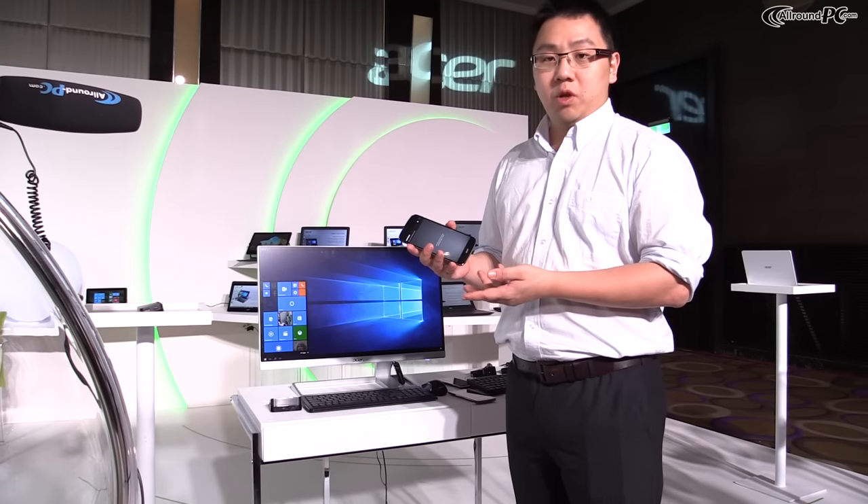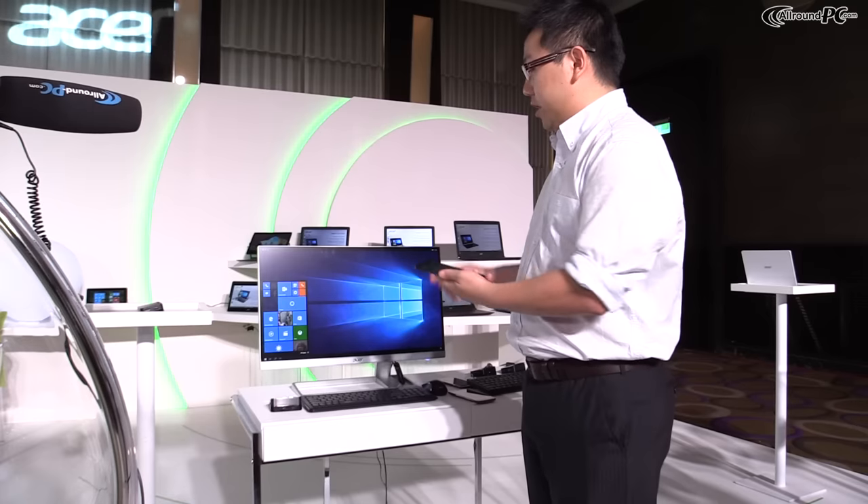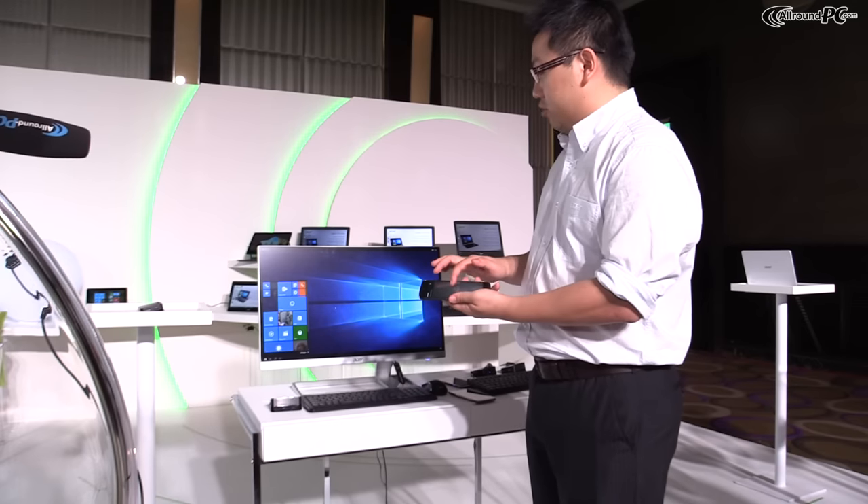This phone is equipped with Windows 10, and the key new feature is Continuum. As you can see, it is connecting to the monitor right now, while the Primo itself acts as the mouse pad.